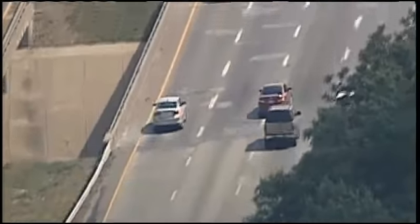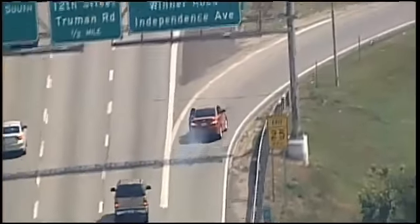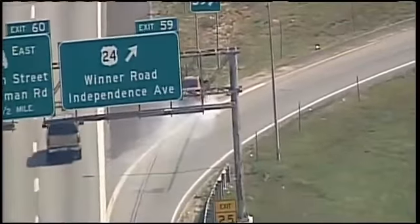Okay, James, you're saying he may have hit somebody around that corner. He's going to get off at Winter Road.